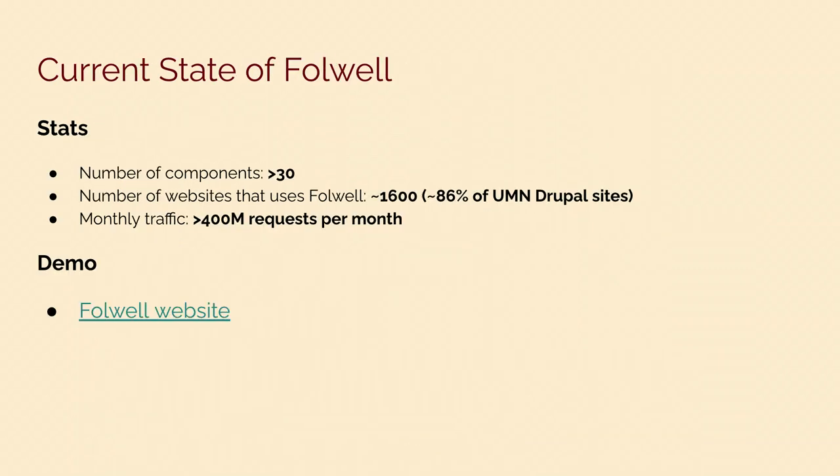We have some stats for the Falwell theme. We have more than 30 components developed and available for use. We have about 1,600 Drupal sites at the U of M that use Falwell, which is about 86% of the total number of University of Minnesota Drupal sites. Monthly traffic is more than 400 million requests per month.